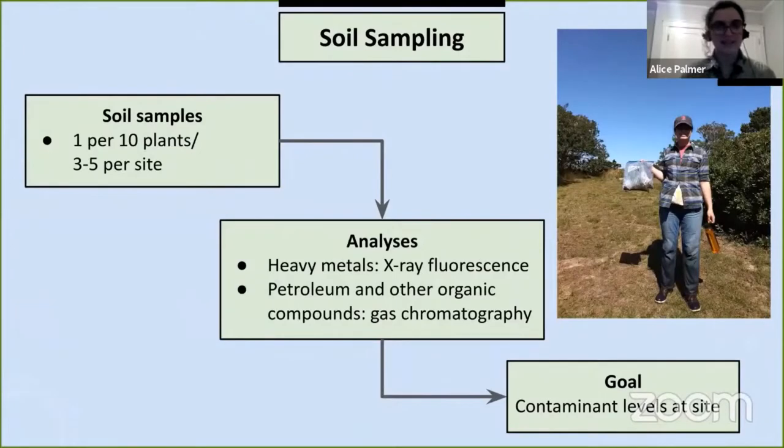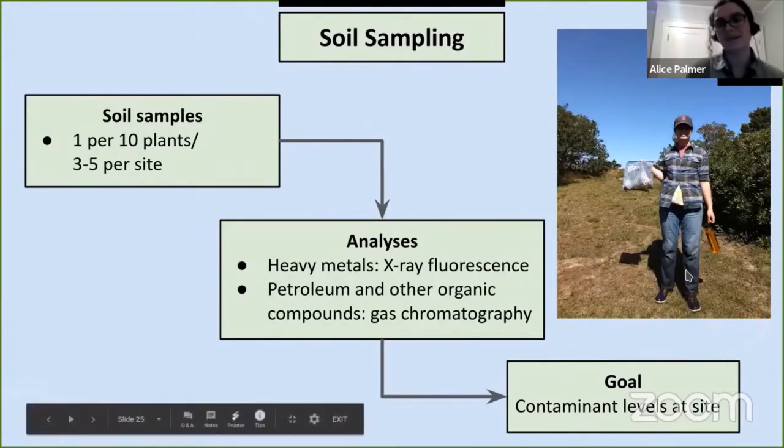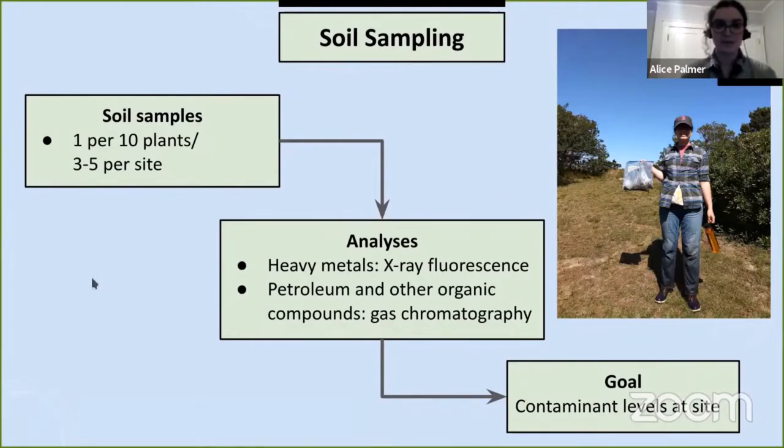For soil sampling, my assistants and I collect three to five samples per site, one sample per every 10 plants collected. We use X-ray fluorescence to quantify which heavy metals are present and at what concentrations, and gas chromatography to identify which petroleum and other organic compounds might be present in the soil. From these data we want to get a sense of contaminant levels at each site and what types of contaminants are present.